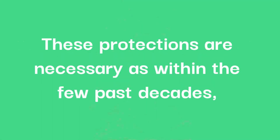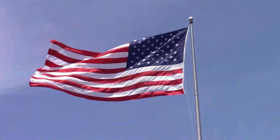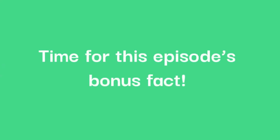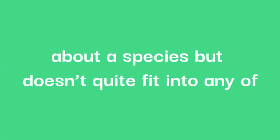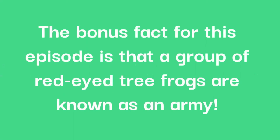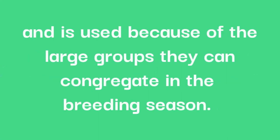These protections are necessary, as in the past few decades the US alone has imported over 220,000 of these frogs. As a bonus fact, a group of red-eyed tree frogs is known as an army. This is a term used for the majority of frog species, and is used because of the large groups they can congregate in during breeding season.